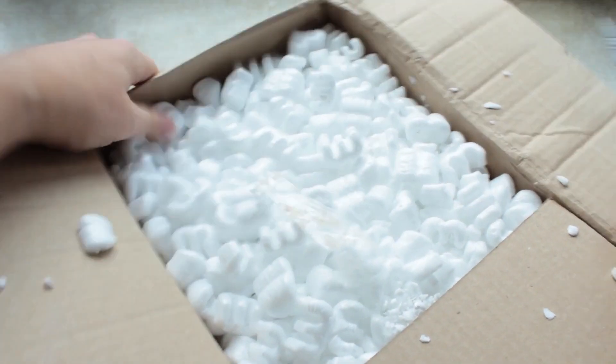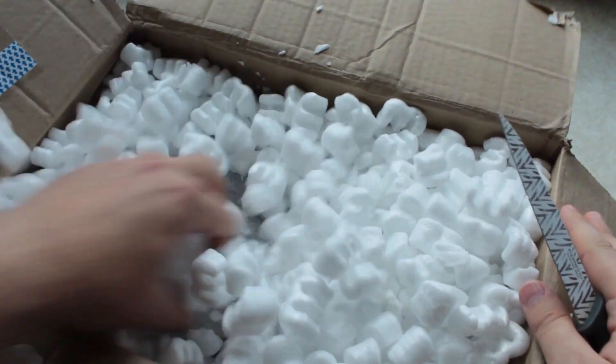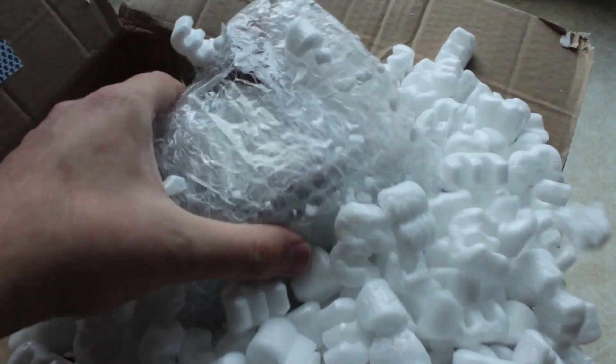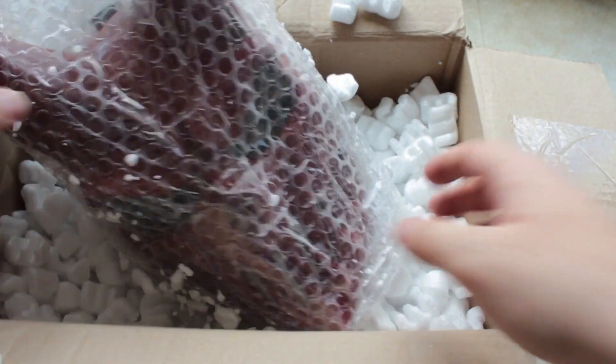Open it on camera so everyone sees it's sealed when you open it, because if it's damaged you can send it back and I heard Alex will send you a replacement mask.